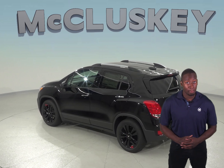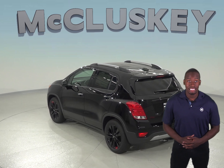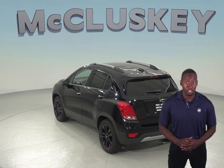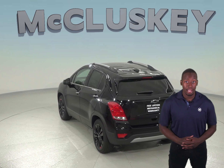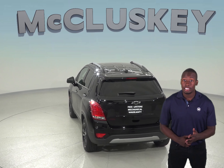The Chevrolet Trax has a maintenance-free battery for long life without checking the battery's water level. The Mazda CX-5 does not have a maintenance-free battery, so the water level in the battery cells must be checked often to prevent damage.